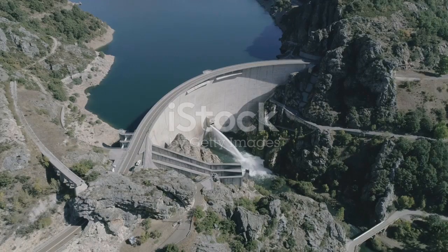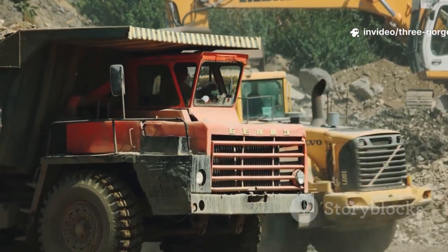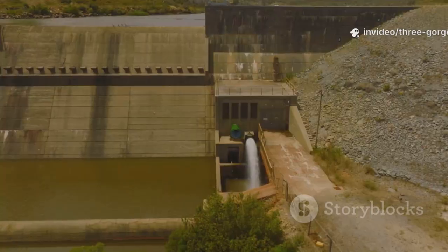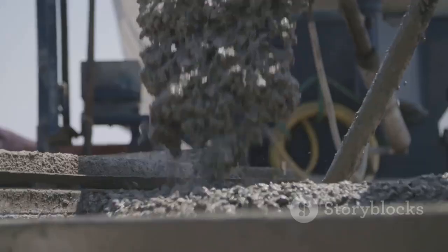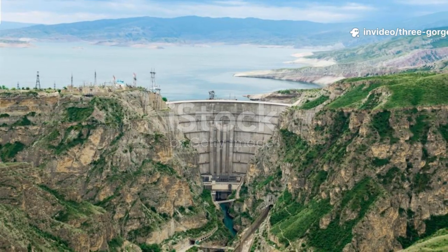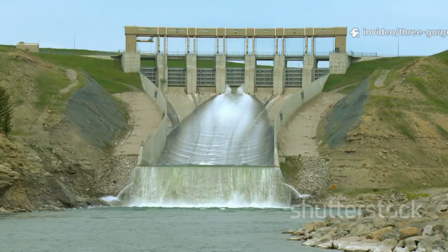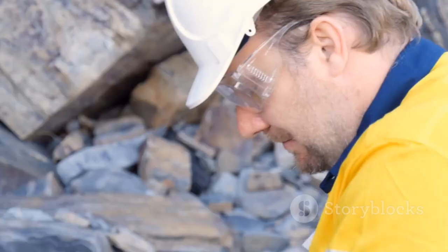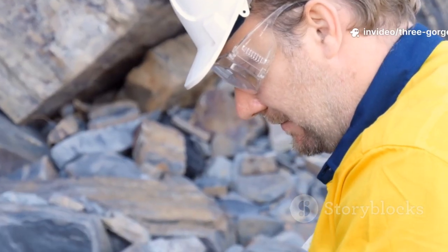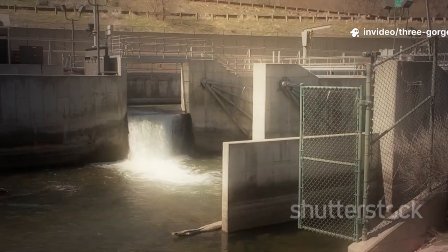Construction was an engineering feat of human ingenuity and organizational power. It began in 1994, moving unprecedented volumes of earth and rock. It is a concrete gravity dam, holding water by its own immense weight. Over 27 million cubic meters of concrete were poured — enough to encircle the earth with a one-meter wall. Meticulous planning and advanced technology ensured integrity and longevity. Designs accounted for pressure, earthquakes, and concrete aging. Foundations were anchored in solid granite bedrock. Cooling systems prevented thermal cracking, forming a monolith free of internal weaknesses.